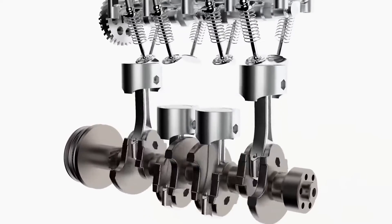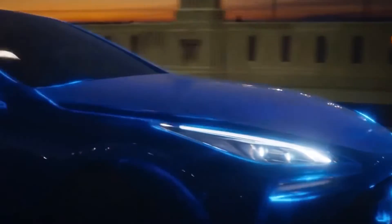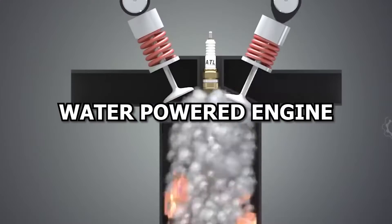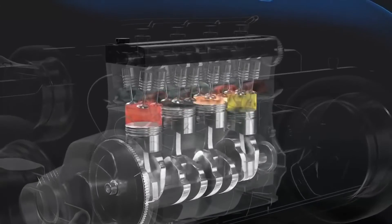For decades, the quest for a sustainable and efficient power source for cars has been an uphill battle. But, like a phoenix rising from the ashes, a game-changing water-powered engine has emerged as a challenger to the mighty gasoline engine.